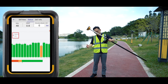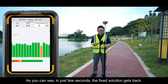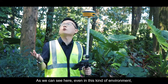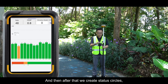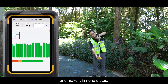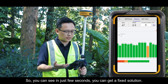Let's test in no-fix status. In just a few seconds, the fixed solution gets back. Even in a challenging environment, we get more than 14 satellites with a P-DOP of only 0.9, and most SNR values are above or close to 40. After returning to the survey interface and briefly dropping fix, the fixed solution is restored within a few seconds.